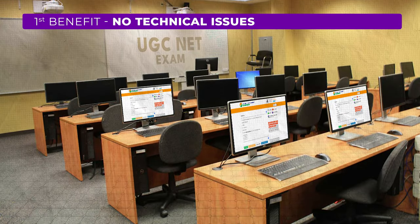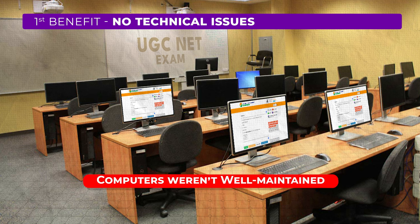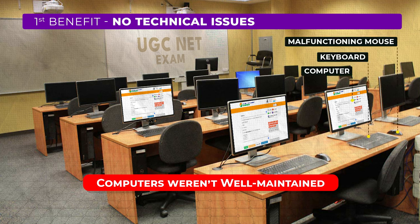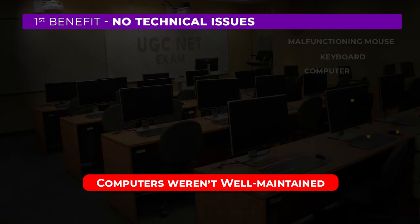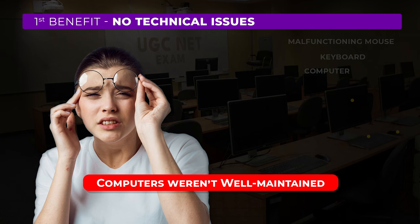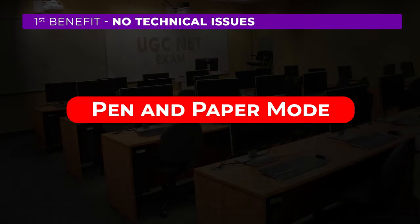Do you recall the problems we had with computers during the UGC NET exam? The computers were not well maintained, causing various issues for students like malfunctioning mouse, keyboards and computers in the exam. Sometimes there were even power cuts adding to the troubles. Moreover, staring at a computer screen for three hours was straining on the eyes. But now, with the pen and paper mode, all these problems are gone.